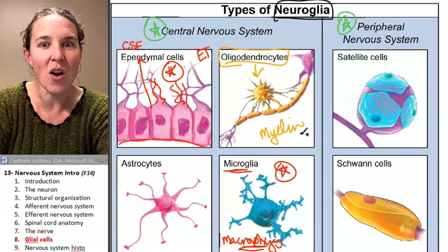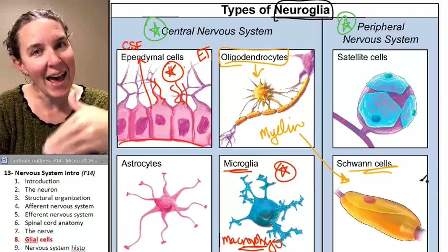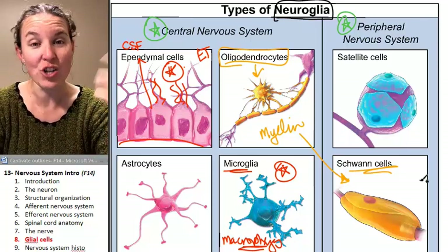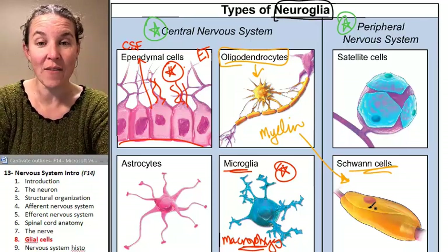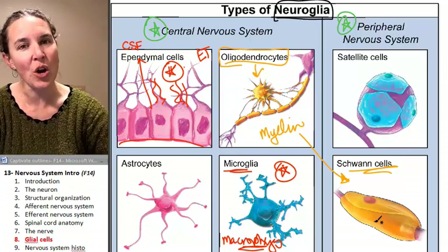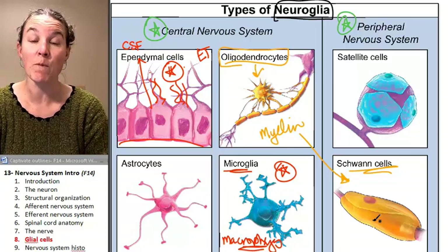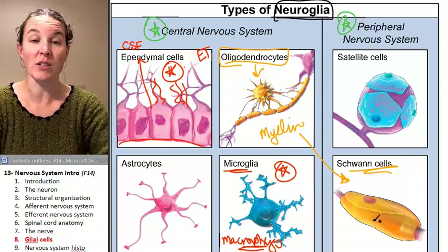The Schwann cells carry out the same function in the peripheral nervous system. They are structurally different from oligodendrocytes, but we know that oligodendrocytes and Schwann cells carry out the same function just in different parts of the nervous system.